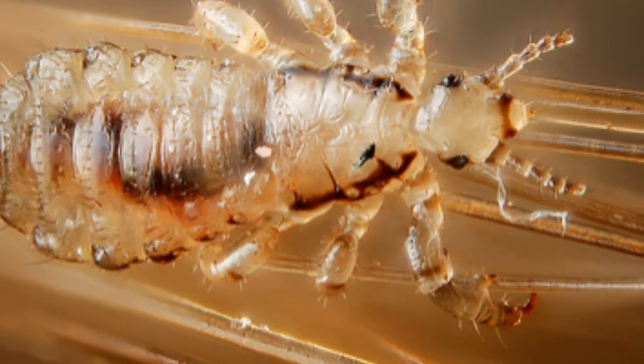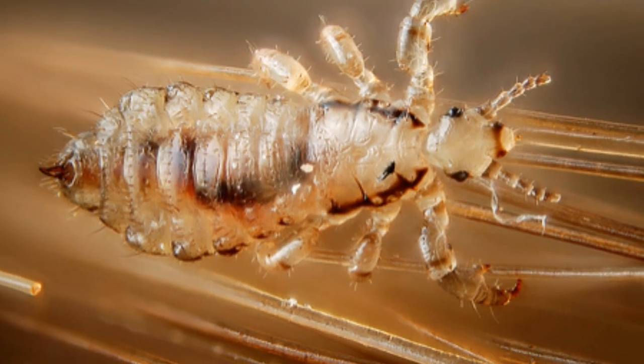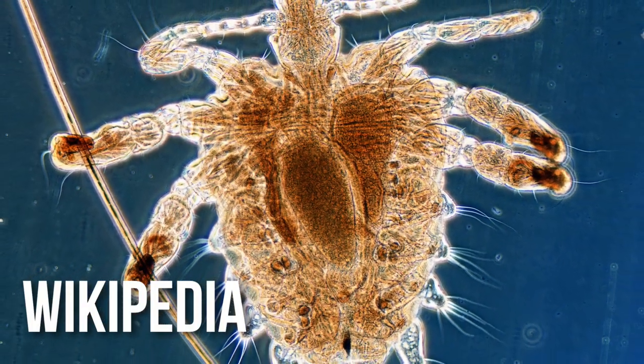We're going to talk about the differences in the looks between the two. When you're talking about head lice, head lice typically are a little bit longer and skinnier than body lice. Body lice are a little bit shorter and fatter. Sometimes people have a hard time seeing this when just looking at it with your eye instead of underneath a microscope.